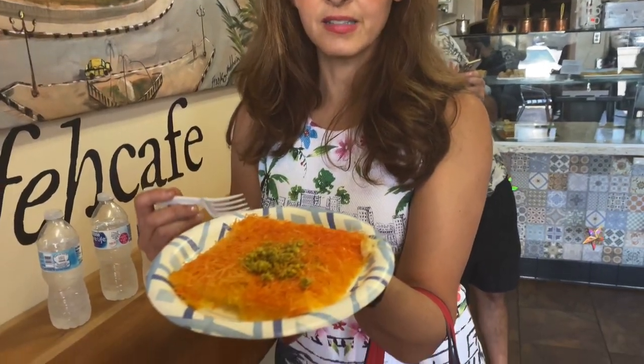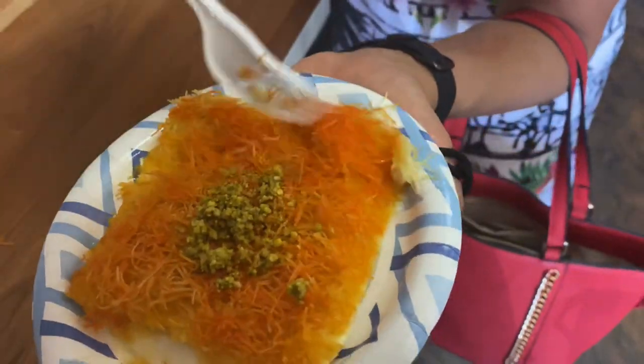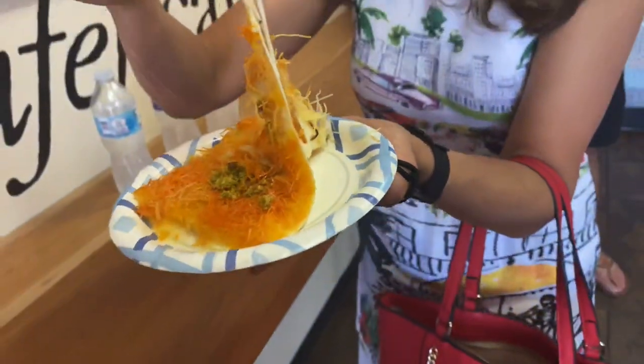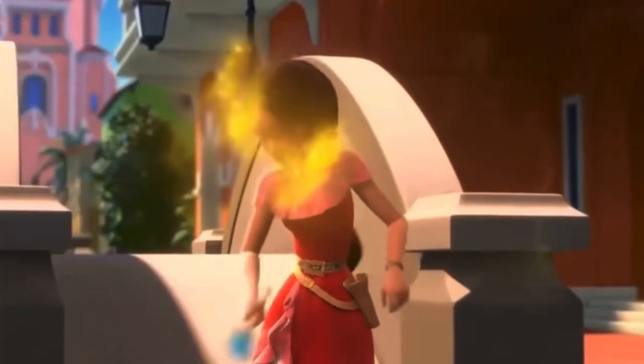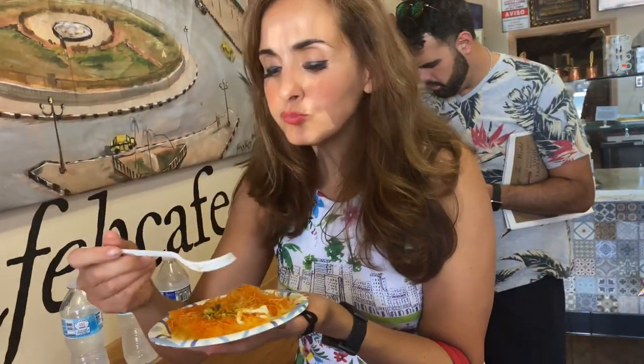He is from Nablus — this is the khisna knafa. Let's see the crackly outside and the cheese on the inside. Oh, and it's stretchy, guys! I don't know what it is about people from Nablus, but they know how to make the stretchiest khisna knafa. Perfect amount of sweetness, super crunchy, equal amount of cheese and dough.